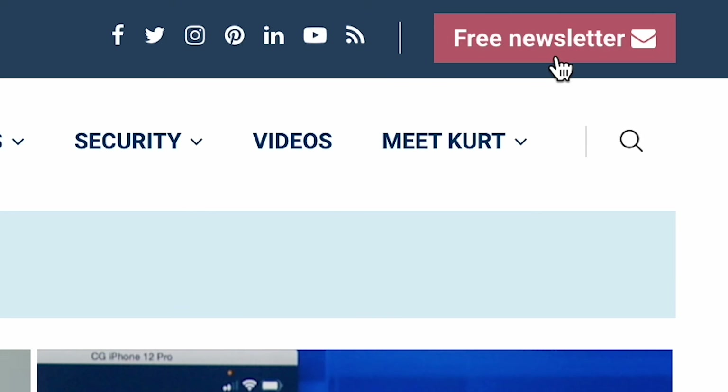Are you getting my newsletter? More quick tips at cyberguy.com. Just click the little red button to subscribe.